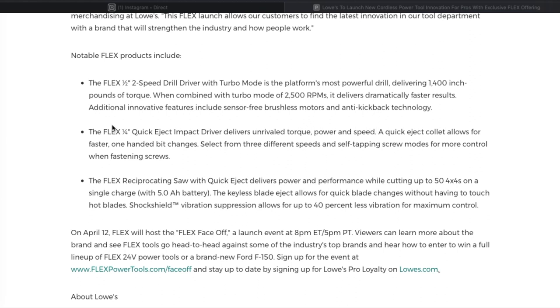Some notable products in the line include the Flex half-inch two-speed drill driver with turbo mode — the most powerful drill on the platform, delivering 1,400 inch-pounds of torque. Combined with turbo mode and 2,400 RPM, it delivers dramatically faster results. Additional innovative features include sensor-free brushless motors and anti-kickback technology. The Flex quarter-inch quick-eject impact driver delivers power, speed, and quick one-handed bit changes.